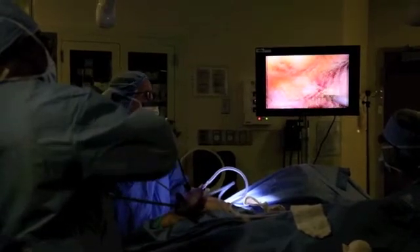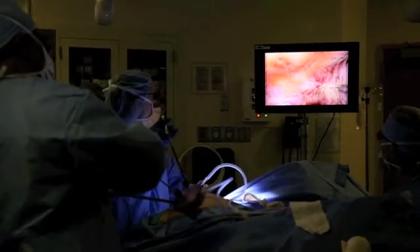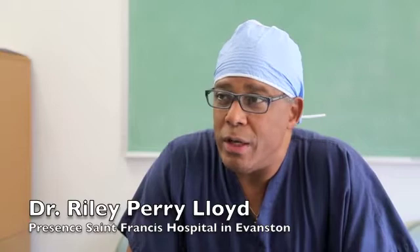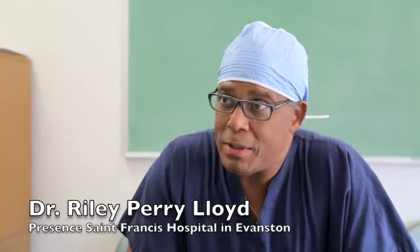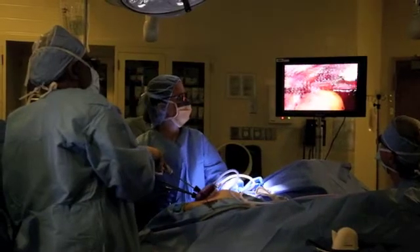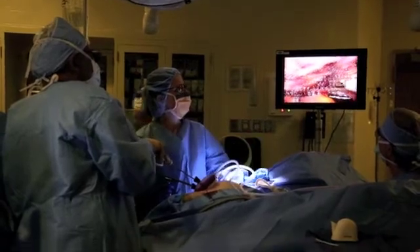We're doing a single-port laparoscopic procedure. The 3D technology we incorporate now in all our laparoscopic cases allows us to have a lot more precision at grasping tissue and identifying pathology. Not only do we have the 3D technology, but incorporating this, we're able to filter out and enhance blood vessels that look abnormal.